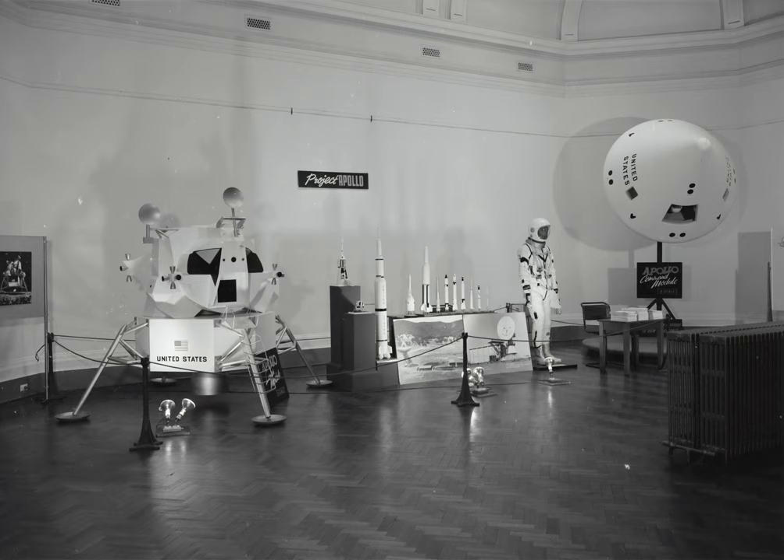The photo is of the launch of Gemini 11 on September 12, 1966. The Saturn V in the background is SA500F, a facilities integration vehicle. This was a nearly complete Saturn V that was used to test integration with the launch facilities at Kennedy Space Center.